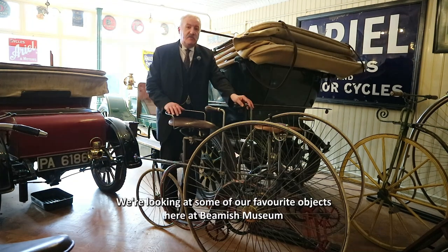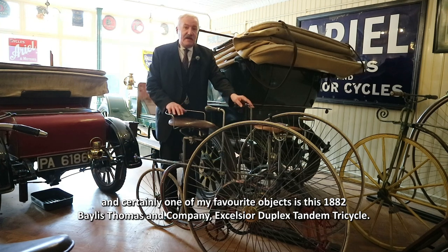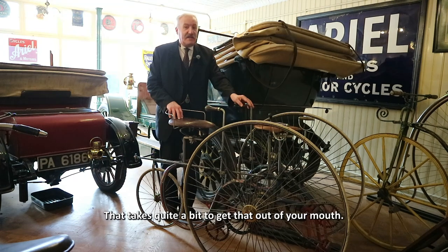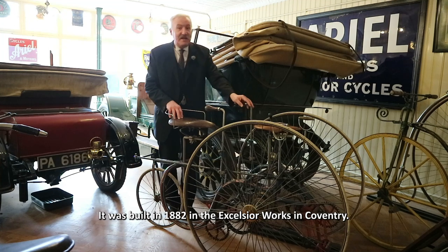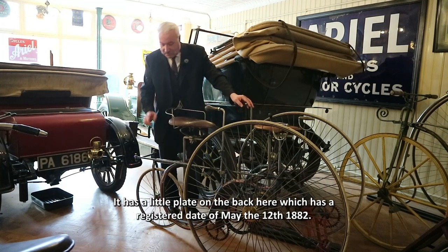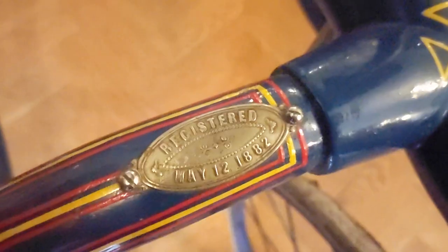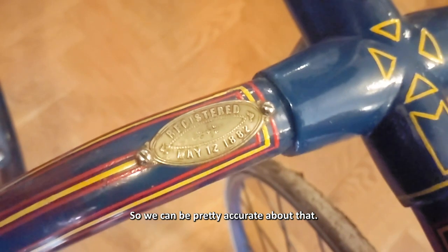Hello everybody. We're looking at some of our favourite objects here at Beamish Museum, and certainly one of my favourite objects is this 1882 Bayless Thomason Company Excelsior duplex tandem tricycle. That takes quite a bit to get out of your mouth. It was built in 1882 in the Excelsior works in Coventry. It has a little plate on the back here which has a registered date of May the 12th 1882, so we can be pretty accurate about that.